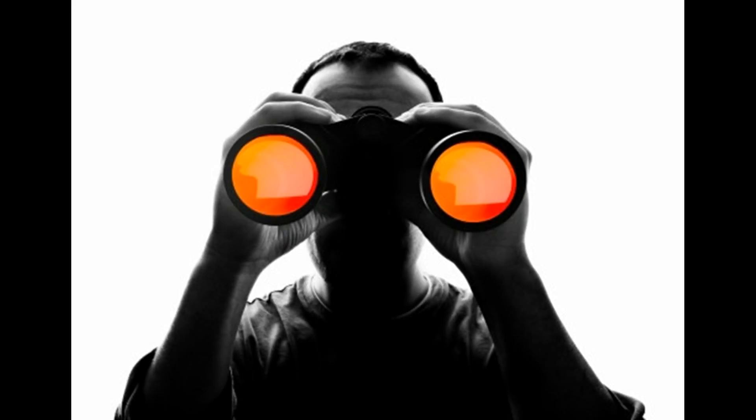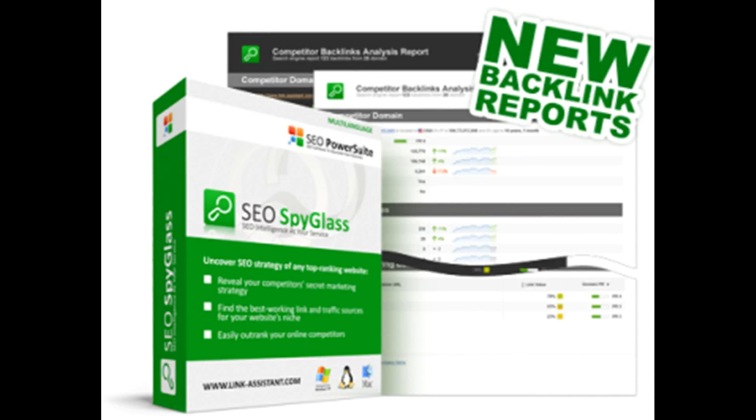Hi, we purchased SEO Spyglass just over a month ago and were shocked to see how quickly we started experiencing results. Its suggestions have enabled us to double our website traffic, all simply from executing SEO Spyglass recommendations.